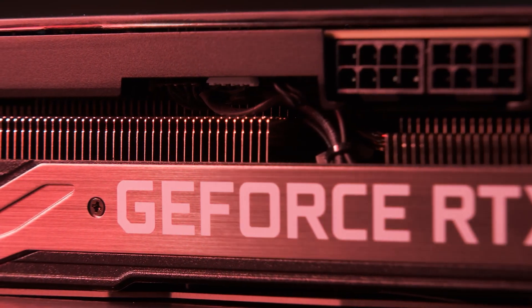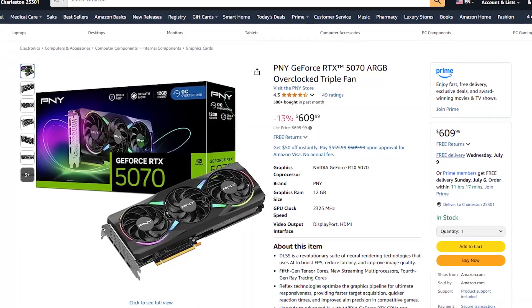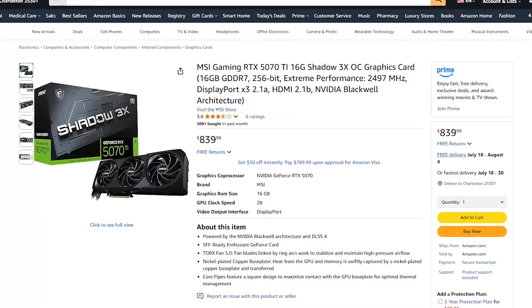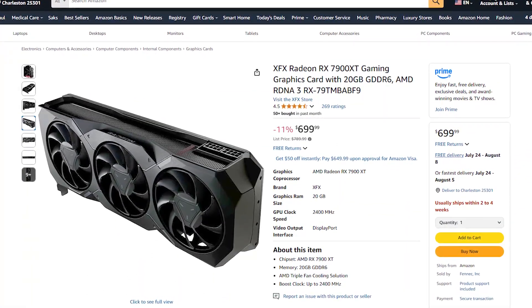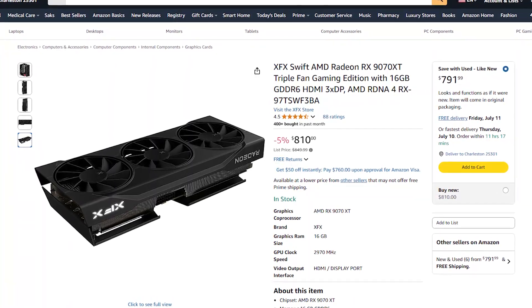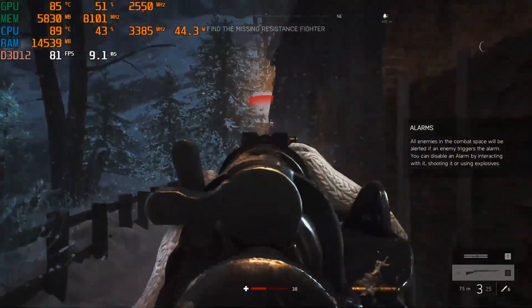GPU options here are all about maximum performance and future-proofing without unnecessary expense for just 1080p gaming. The RTX 5070 is your entry point with excellent 1080p performance and strong ray tracing. Step up to the 5070 Ti for 16 gigabytes of VRAM and even higher performance. On the AMD side, the 7900 XT has 20 gigabytes of VRAM, while the 9070 XT represents the newest generation with improved efficiency and even better performance. The 9800X3D paired with any of these GPUs creates a system that won't be CPU-limited in any current game.